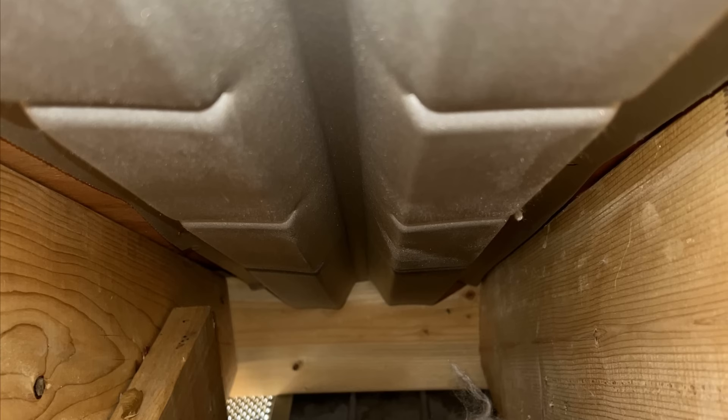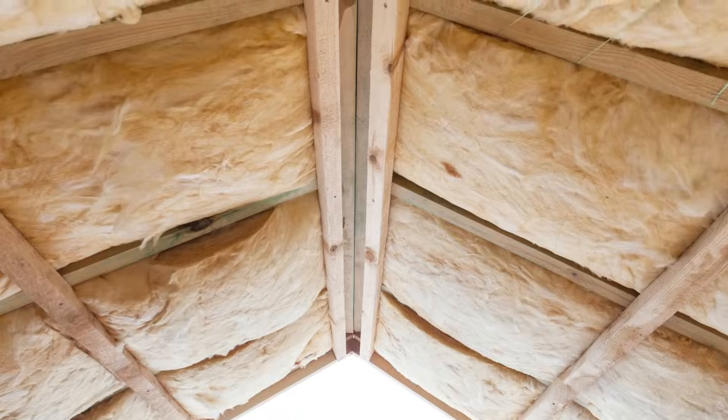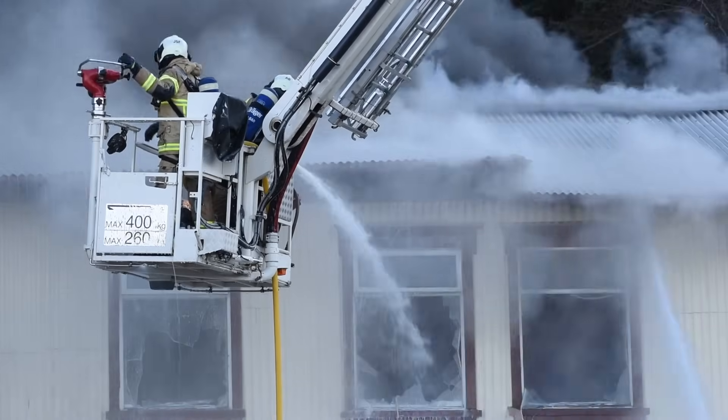Vented attics are great for many different reasons. They can be made to work in most climates with most roof forms, and they're very affordable. However, one of the biggest risks when it comes to a vented attic is the increased potential for embers that are in the air during a wildfire to be carried by the wind into these vented attics.